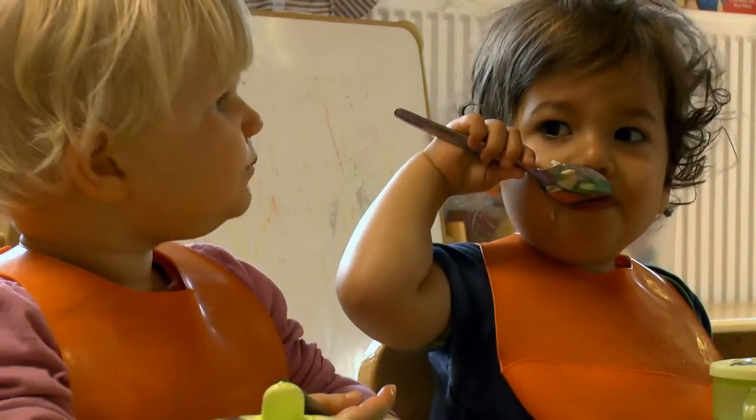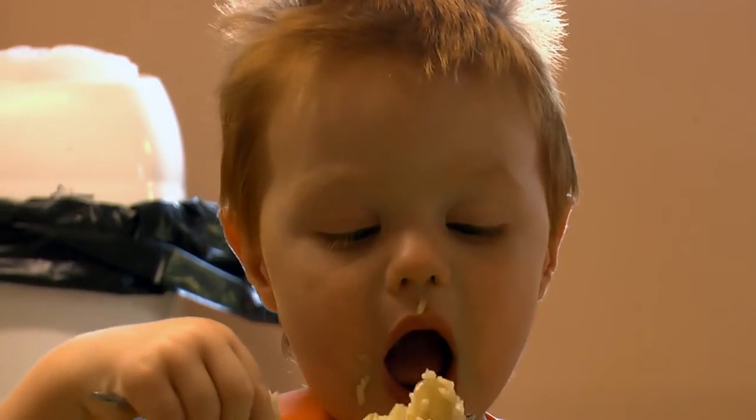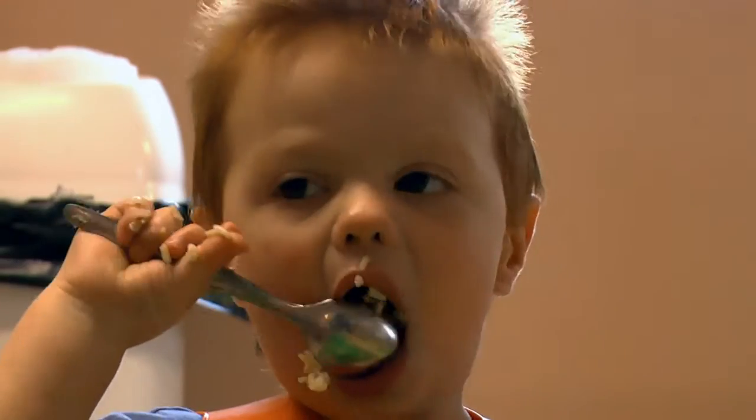I chose Silks Farm Nursery due to the great organic food options, the lovely surroundings and the friendly welcome that we got from the lovely staff.